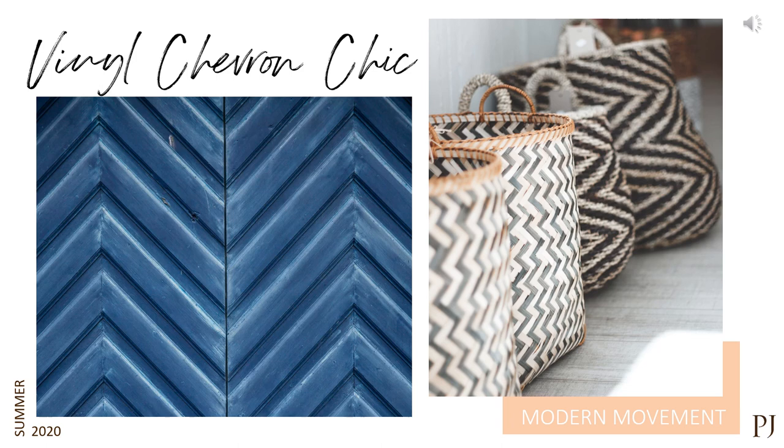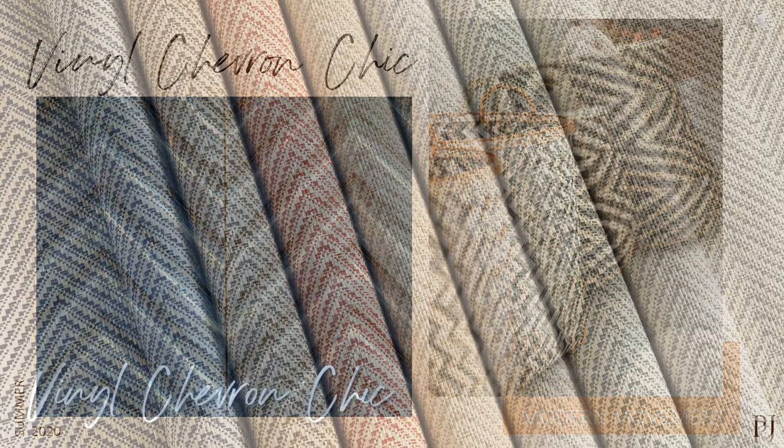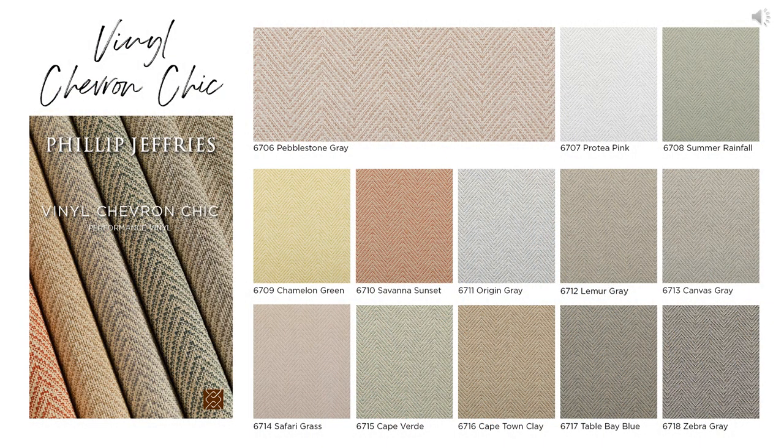Vinyl Chevron Chic resembles authentic basketry. You might be thinking this looks familiar — and you're right. We actually already have this product as a natural offering, but we got the request so often to turn it into a high-performance vinyl that we've now decided to make this part of our standard collection. Lots of great colorways here, nice cooler tones, warmer tones, and I'm loving that chameleon green. This classic pattern has so much potential — I could definitely see this anywhere from residential buildings to hospitality environments, restaurants, office spaces, you name it.